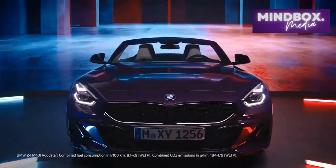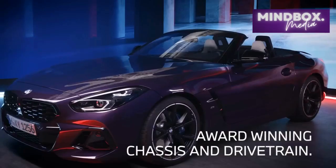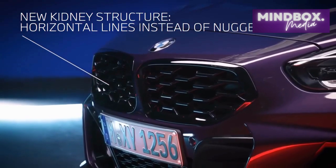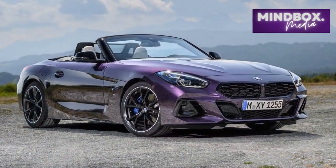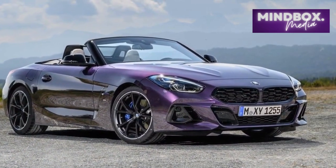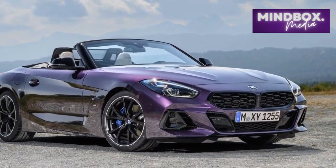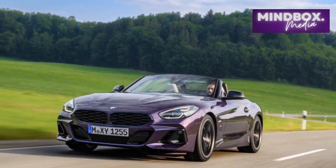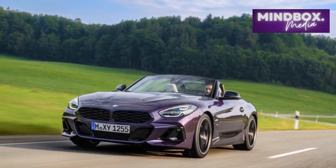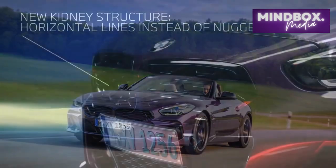As people continue to flock toward SUVs and crossovers, dwindling sports car sales have forced more automakers to update old cars or enter into joint ventures in order to turn a profit on lower volumes. Convertibles have had a tough time justifying their existence, which is why the BMW Z4 Roadster reviewed here has been twinned with the Toyota Supra since its arrival in the USA as a 2019 model.